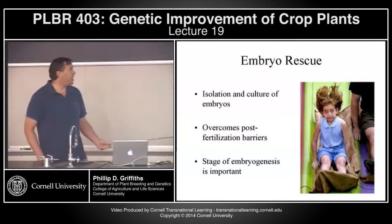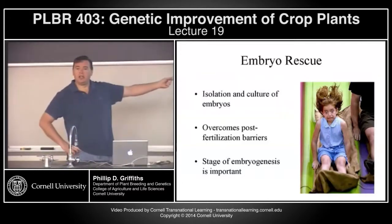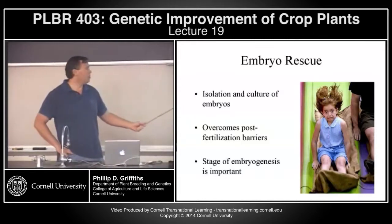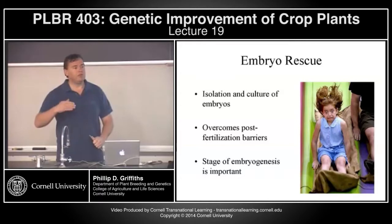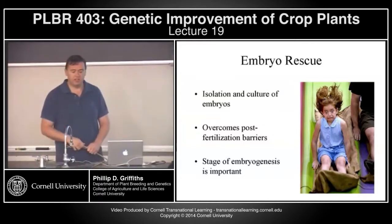In many cases we find that the seed aborts, and in this case we'll typically try and use embryo rescue to rescue the F1 or the backcross embryo. This reduces a lot of the post-fertilization barriers. But the point of embryogenesis at which you harvest is very important — if it's too soon after pollination you're not going to recover anything, and if you leave it too late the embryo is not going to regenerate in tissue culture.